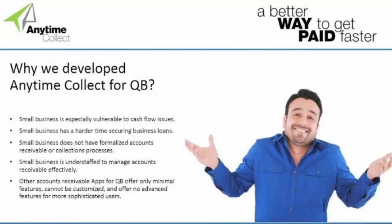Certain industries, like distributors, are operating on razor-thin margins — 3%, 4%, 5%. You have to sell a lot of product to make up for that loss. So we're really excited with the application to be able to bring this technology to smaller businesses to help them get paid faster and to avoid all these costly bad debt write-offs.